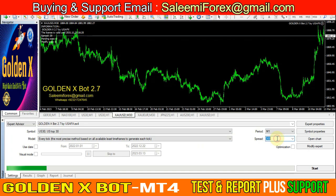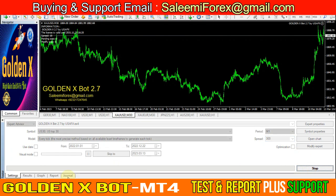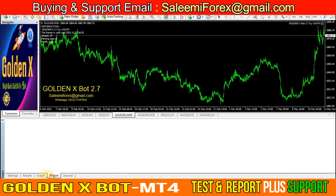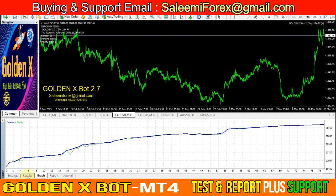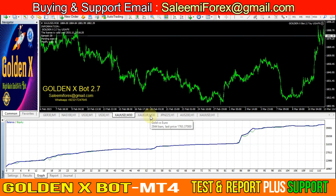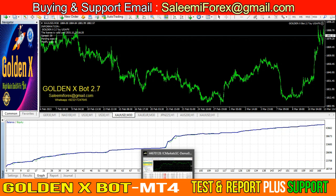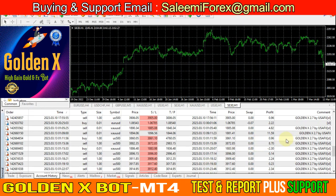The maximum spread for US30 is 300, so if you have no spread you can add more. Now I can show you this year's backtesting result with 0.1 lot size. Basically this EA works with stop loss and take profit, and it is a very safe EA.